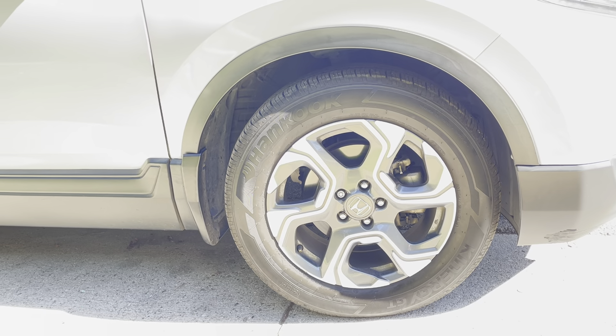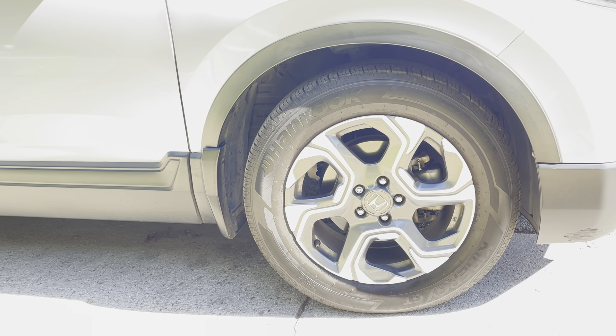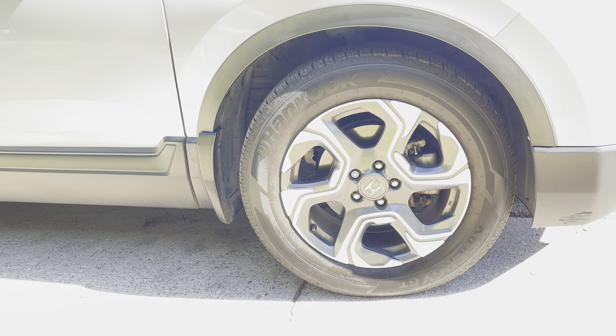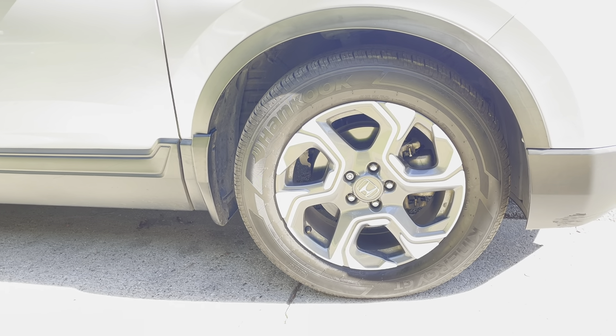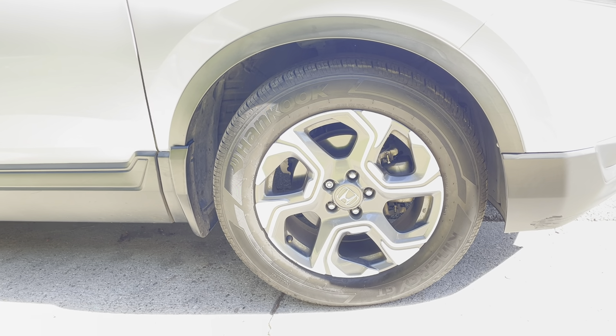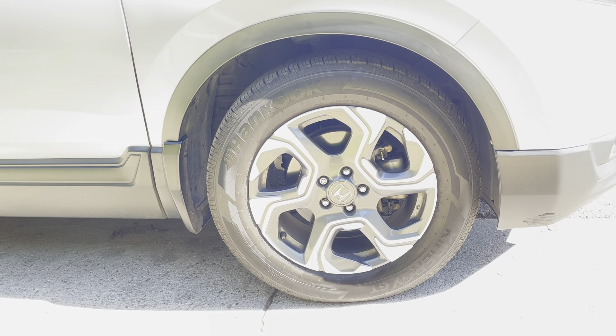I can't say about the wear because these are brand new — we just ordered them — but in terms of the way they're driving and the handling, it's outstanding. I can't believe at this price point you can get tires that actually drive like this, grip the road this well.